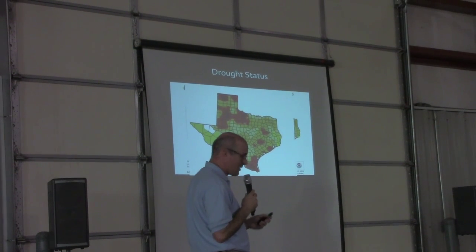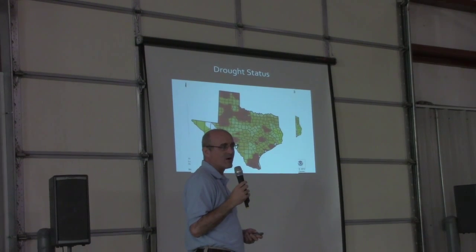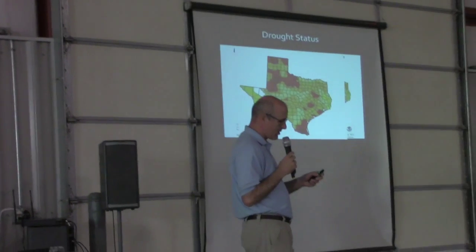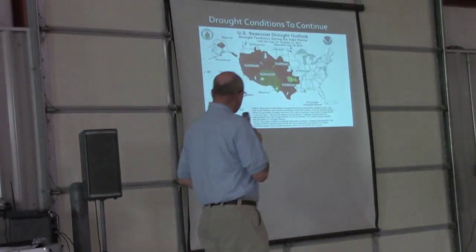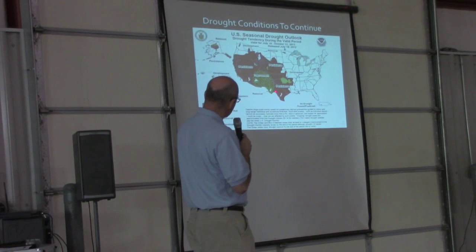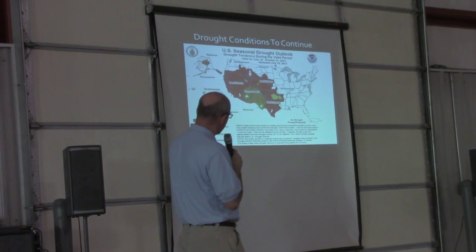Things are looking better. We're about two and a half, approaching three years into the drought, and if we can keep this going just a little bit longer, things are looking a lot better. Here's the U.S. seasonal drought forecast. We do show persistent drought in this area back in Oklahoma and across most of the Lone Star State.